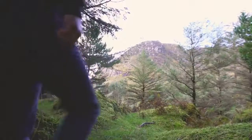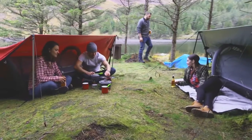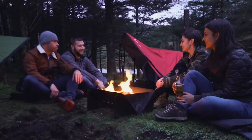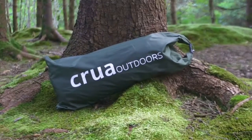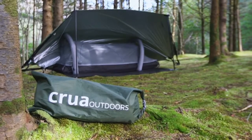A tent — synonym for camping. You think camping, you think tent, specifically sleeping in a tent. But camping is more than sleeping: there's the morning coffee with a good book, the afternoon nap, the evening hangout, and the general chill. This is Modus, an all-in-one camping system for every camping moment.